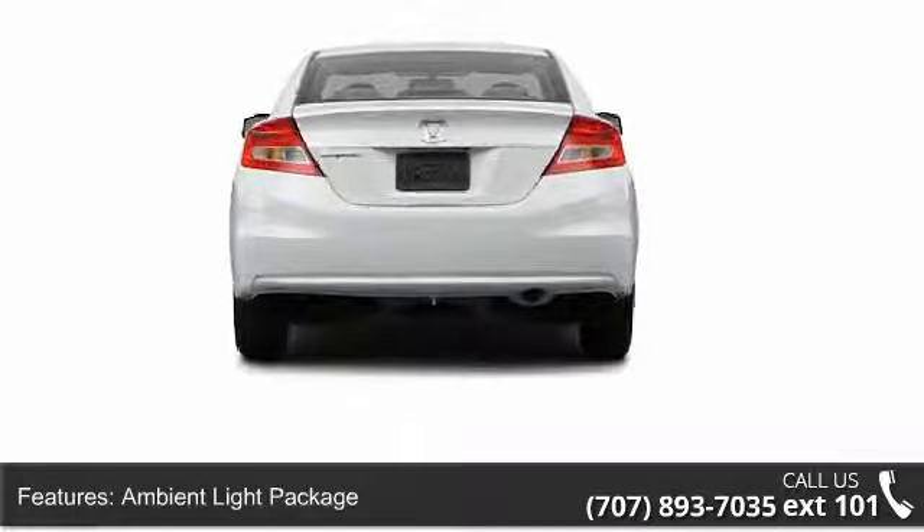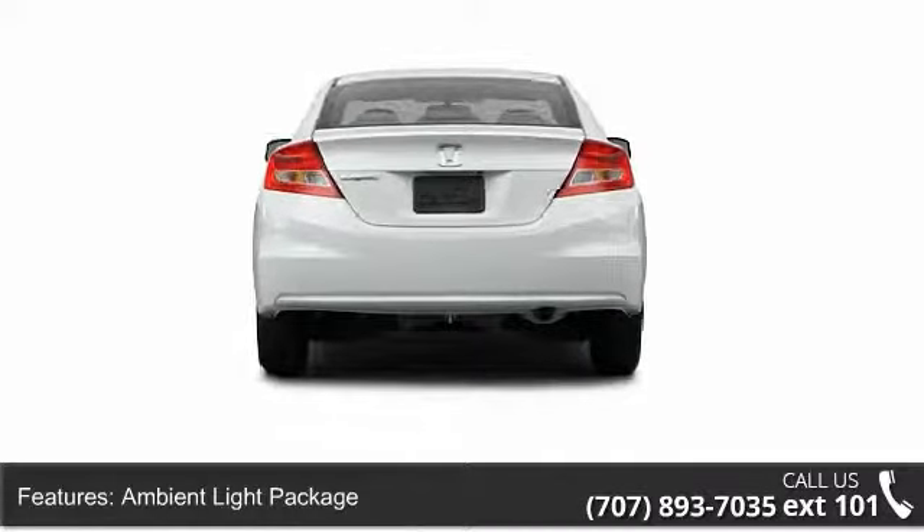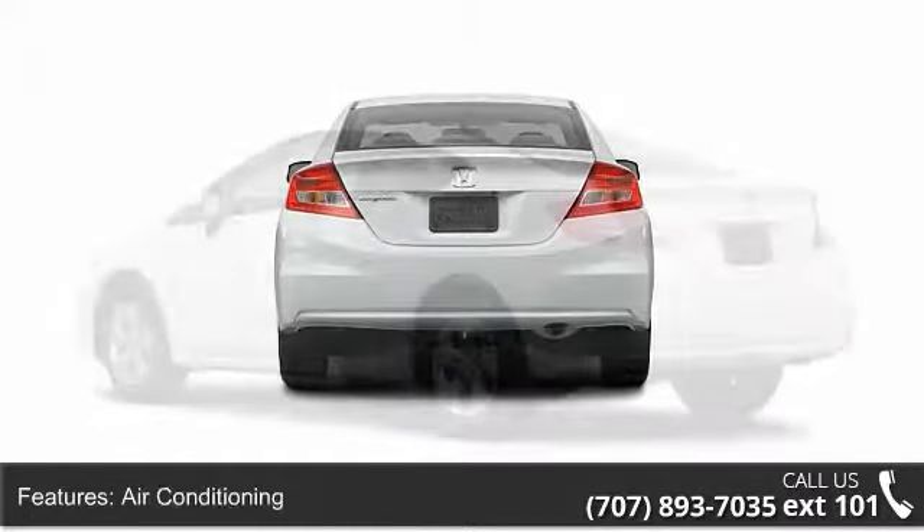Don't let this vehicle get away, call or click to schedule a test drive today.